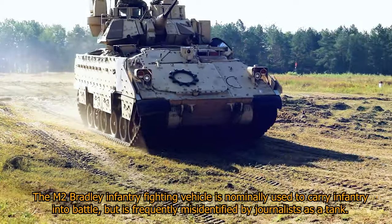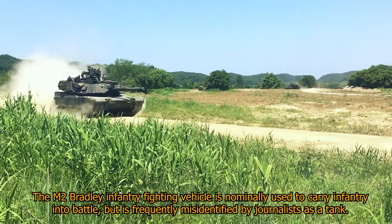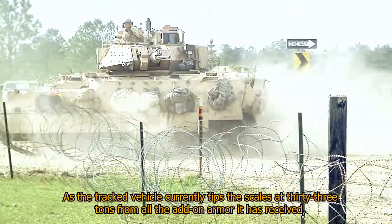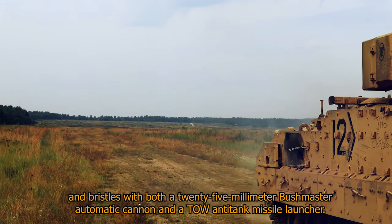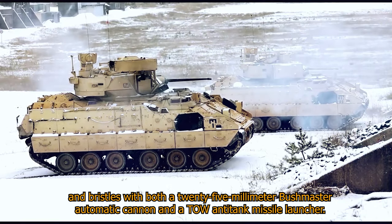The M-2 Bradley Infantry Fighting Vehicle is nominally used to carry infantry into battle, but is frequently misidentified by journalists as a tank. The tracked vehicle currently tips the scales at 33 tons from all the add-on armor it has received, and bristles with both a 25mm Bushmaster automatic cannon and a TOW anti-tank missile launcher.